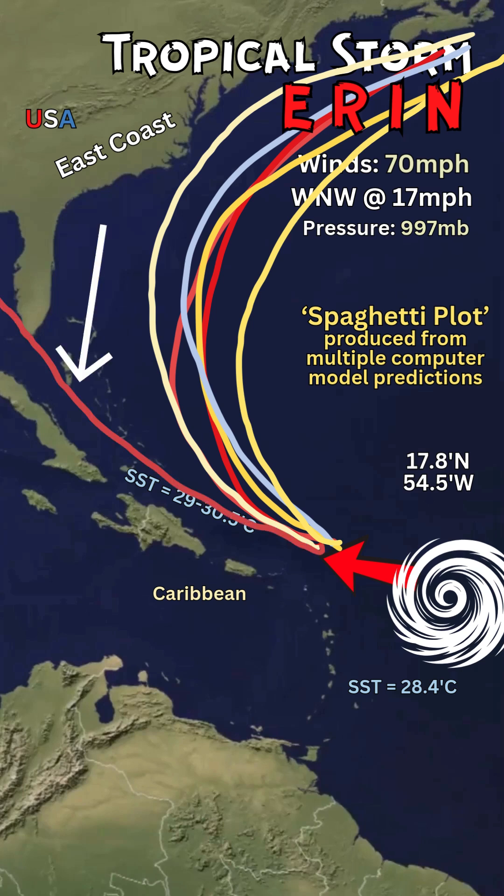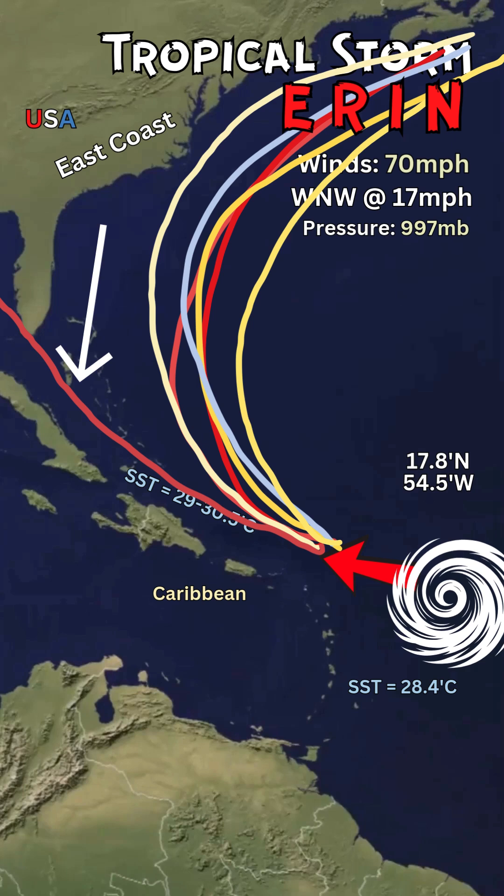One model had Erin going across the Bahamas and onto Florida, or even through the Straits of Florida and into central Florida. That is a possibility; however, no model is showing that now.